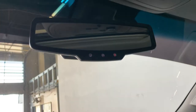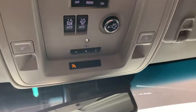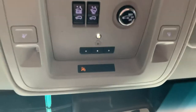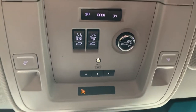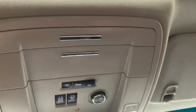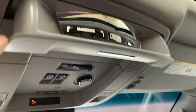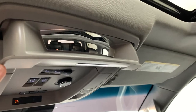Up top we have an auto-dimming rear view mirror with analog OnStar buttons. Then we have dome light controls, a three-car garage door opener, and sunroof control. We also have height adjustment for the power liftgate. Up top there's a sunglass holder and a mirror that shows into the back, so if you have kids you can keep an eye on them without turning around.